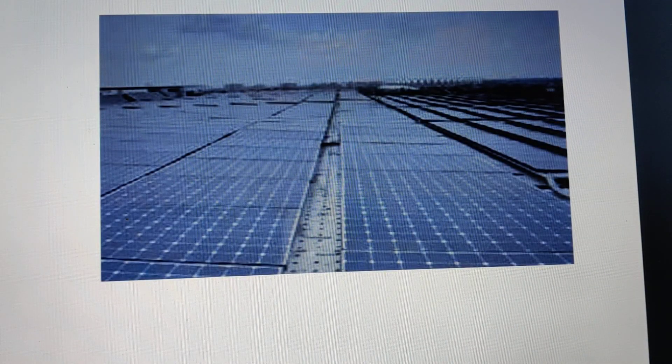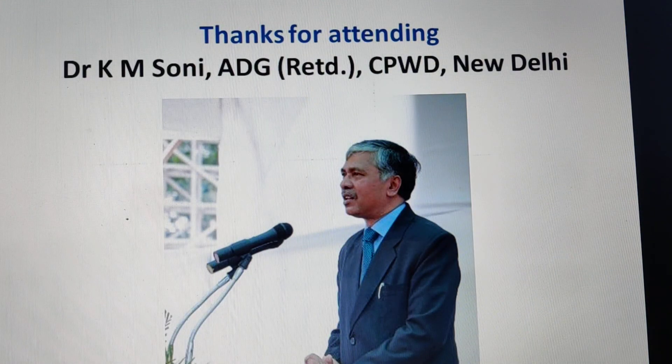These are the rooftop solar panels you can see, and these are the cantilevered projections on the fourth floor and top floor where panels are installed. Thanks for attending. I am K.M. Swanee, ADG, retired CPWD, New Delhi. Thank you.